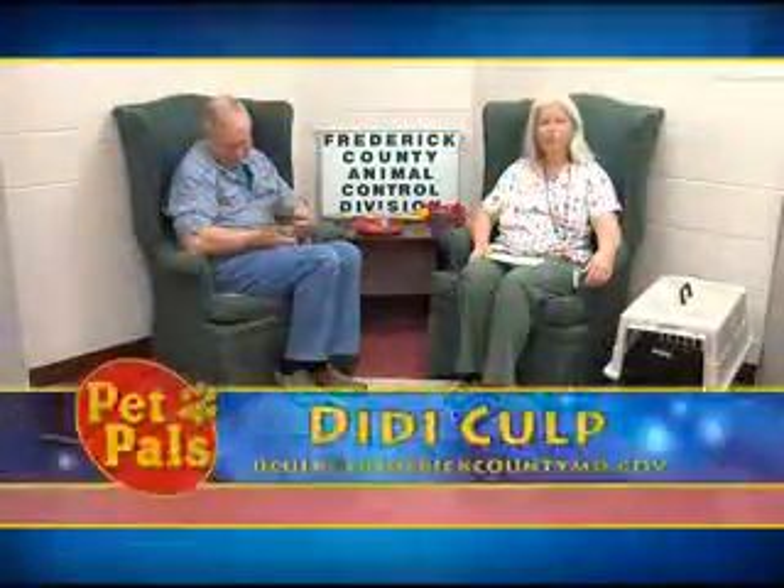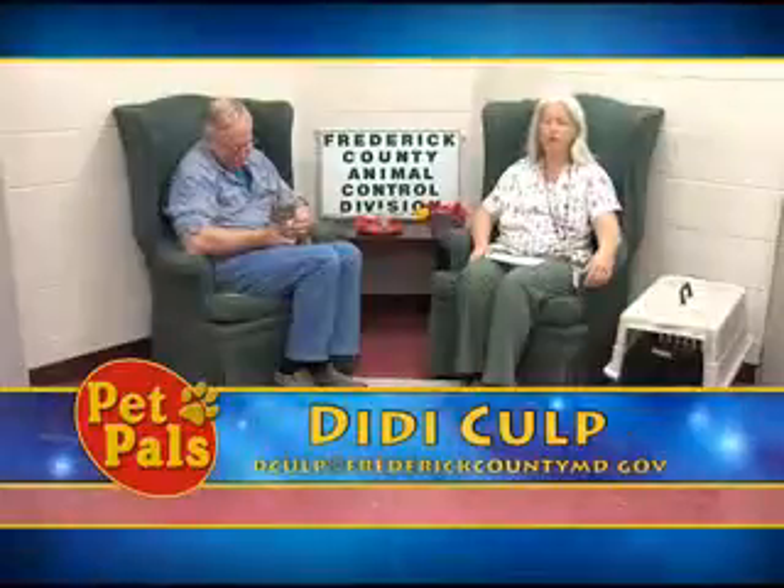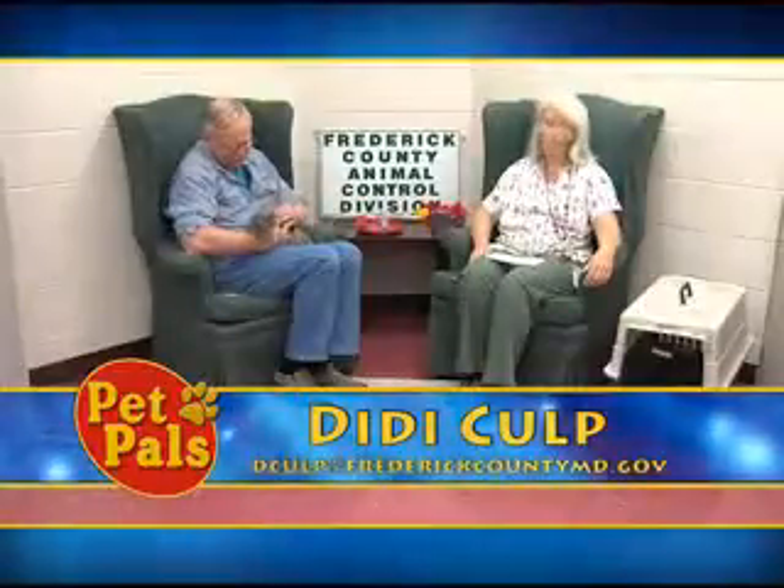Welcome back. We are bringing you now some adoptable cats from Frederick County Animal Control and Pet Adoption Center on Rosemont Avenue, and we're going to start out with beautiful Snickers.